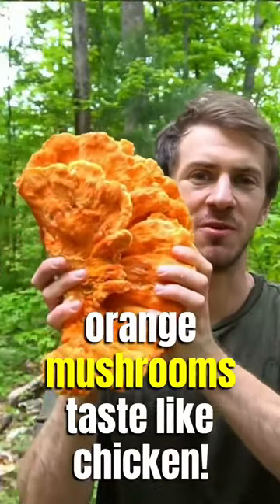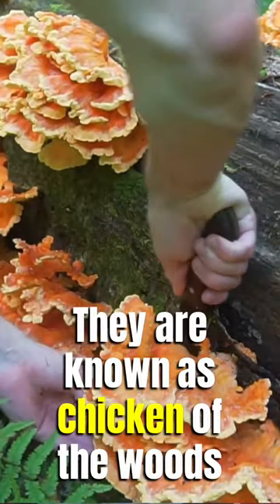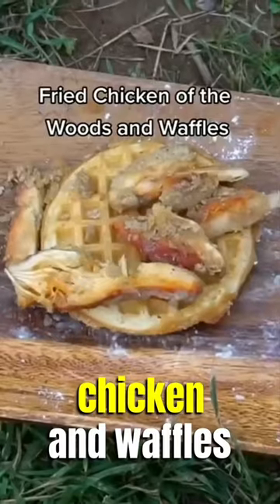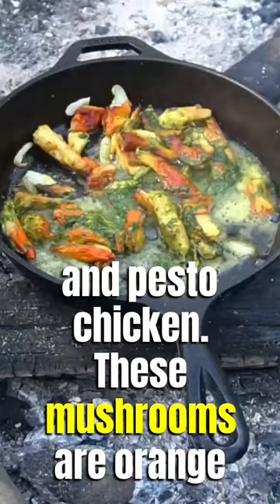You probably won't believe me, but these orange mushrooms taste like chicken. They're known as chicken of the woods, and last year I found a couple pounds of them and I made barbecue chicken, chicken and waffles, and pesto chicken.